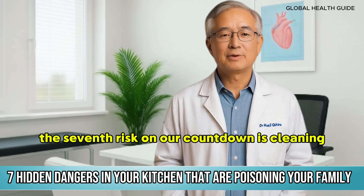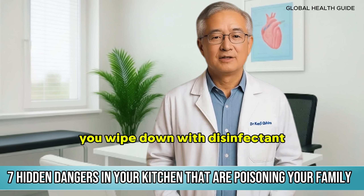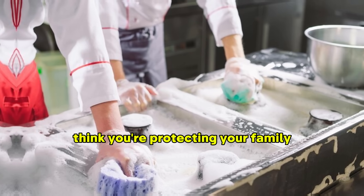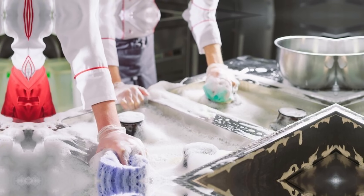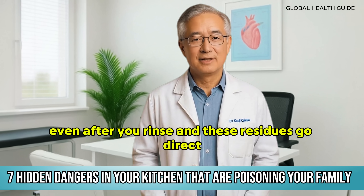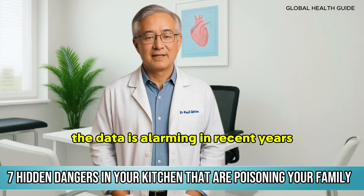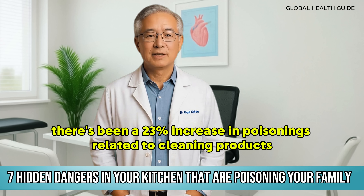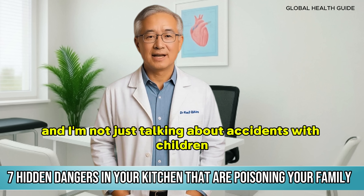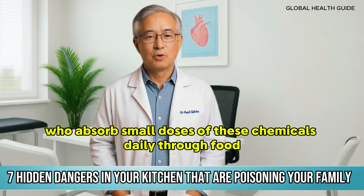The seventh risk on our countdown is cleaning products that sit on the kitchen counter. You wipe down with disinfectant, think you're protecting your family, but what happens is exactly the opposite. Chemical residues from these products remain on surfaces even after you rinse, and these residues go directly into the food you prepare. The data is alarming — in recent years there's been a 23% increase in poisonings related to cleaning products, and I'm not just talking about accidents with children.